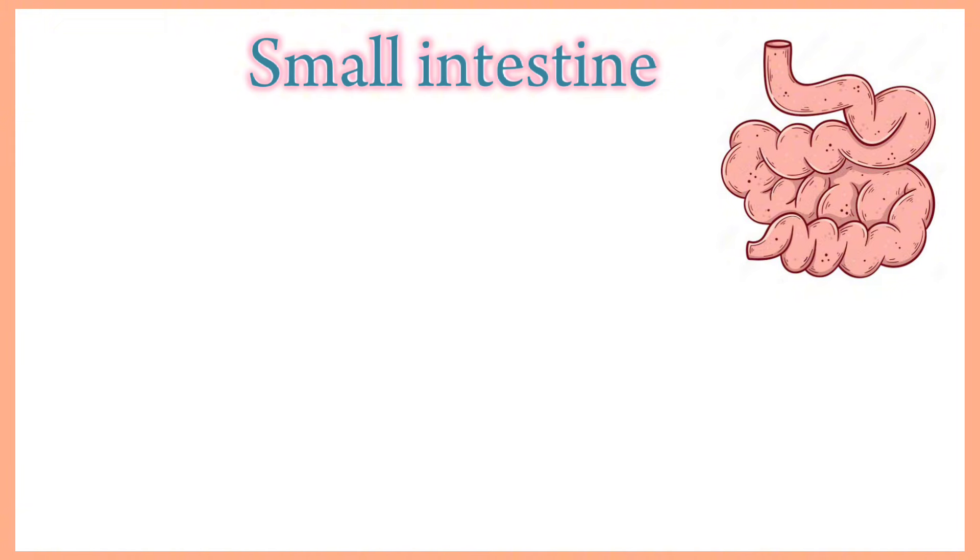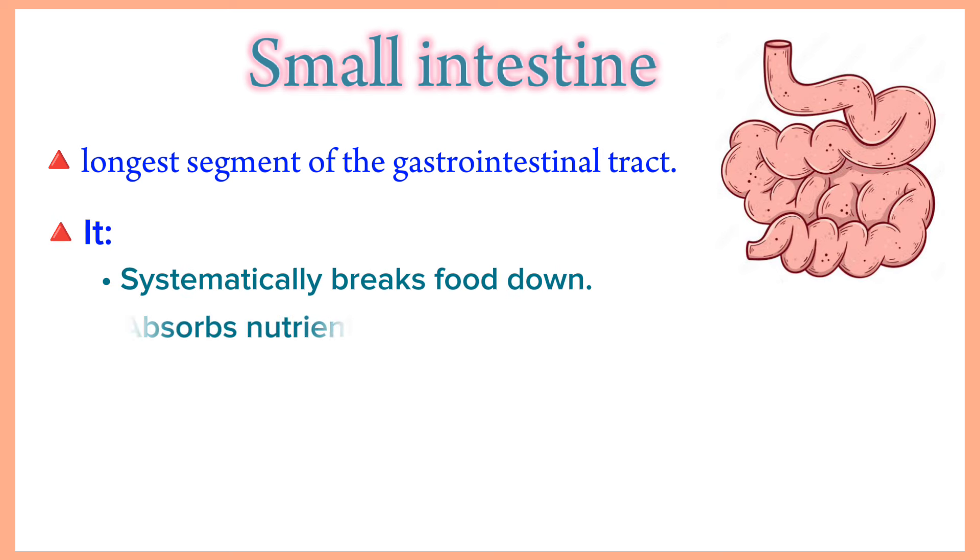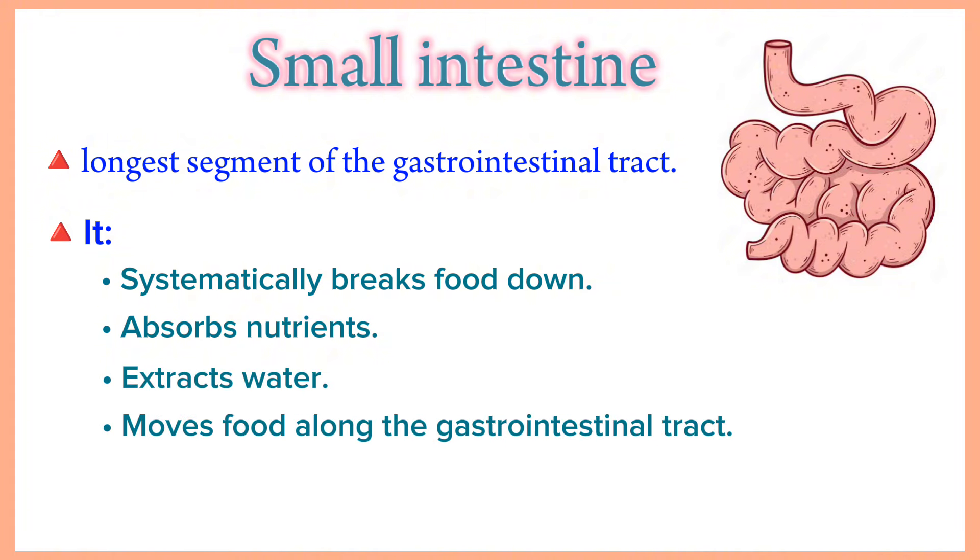Small intestine. The small intestine is actually the longest segment of the gastrointestinal tract and is where most of the long process of digestion takes place. It systematically breaks down food, absorbs nutrients, extracts water and moves food along the gastrointestinal tract.